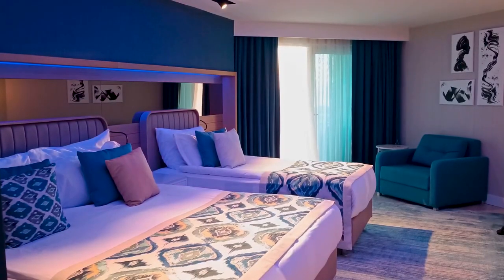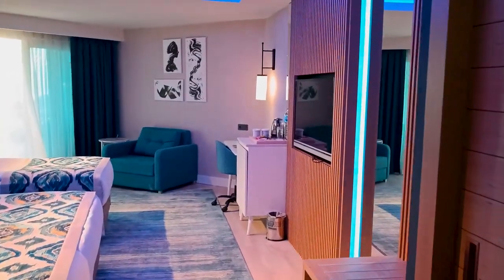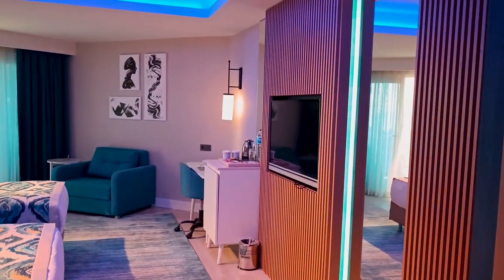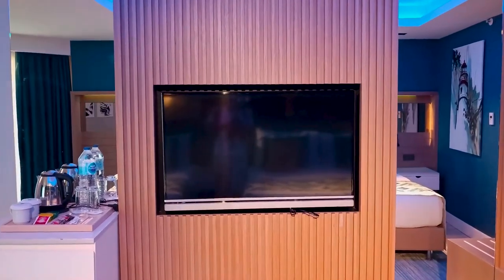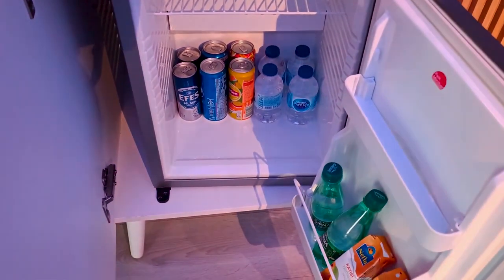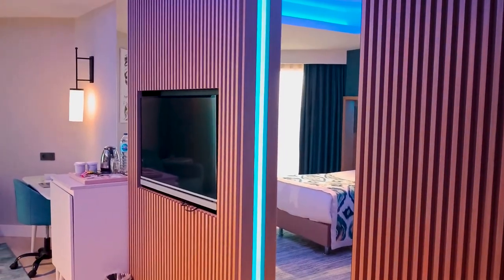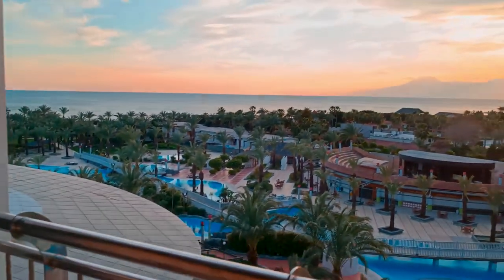The hotel has 467 rooms, ranging from standard rooms to suites and family rooms. All rooms are equipped with modern amenities such as air conditioning, flat-screen TV, minibar, safe, kettle, hairdryer, and free Wi-Fi. The rooms also have balconies with stunning views of the sea or the garden.